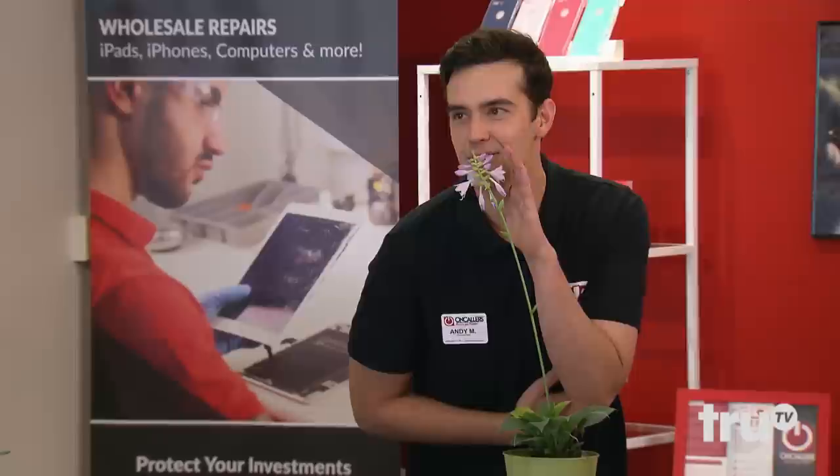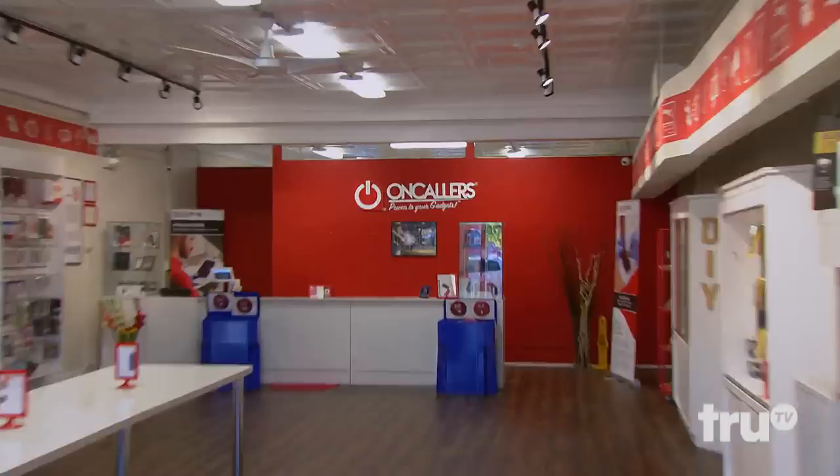Ladies and gentlemen, welcome to On Callers, where we'll fix your phones and we'll fix your tablets. Come on in. There's gum available for everybody.